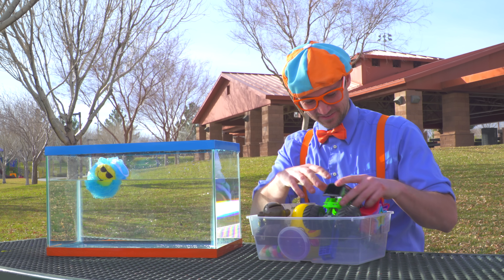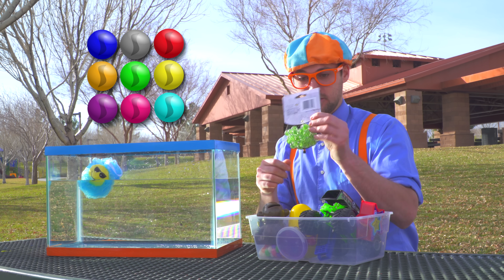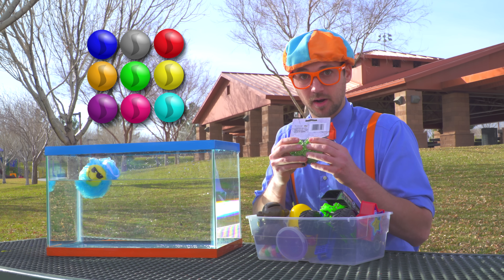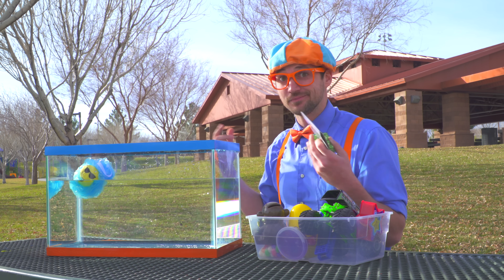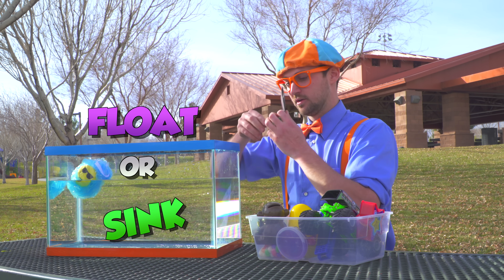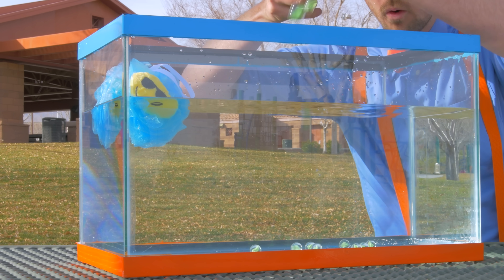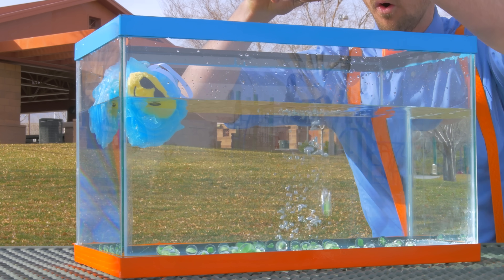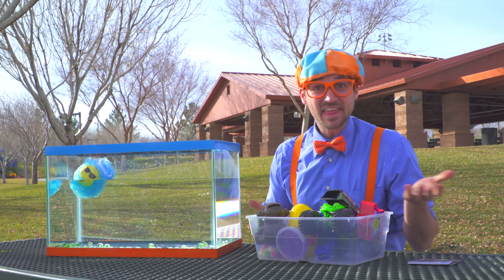What else do we have here? We have the marbles! Let's open them up and see if they sink or float. Here we go! They sink!